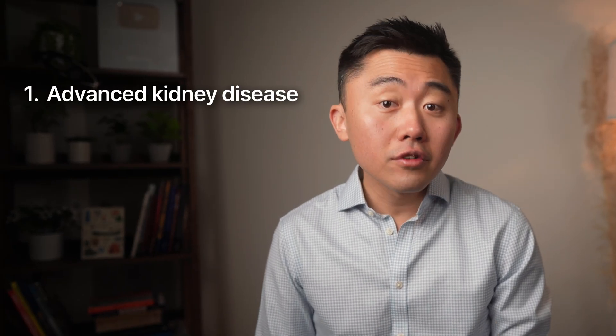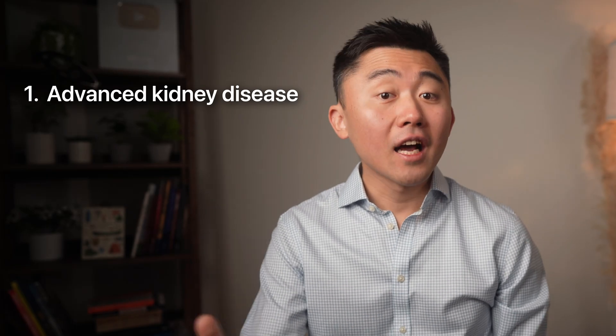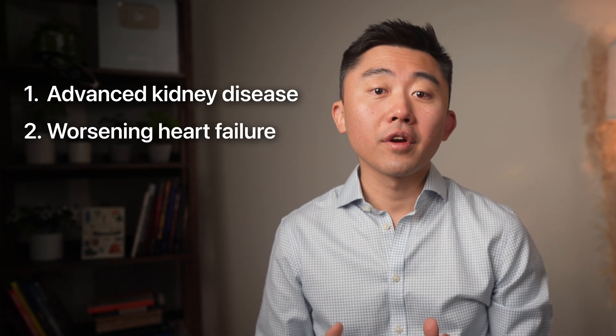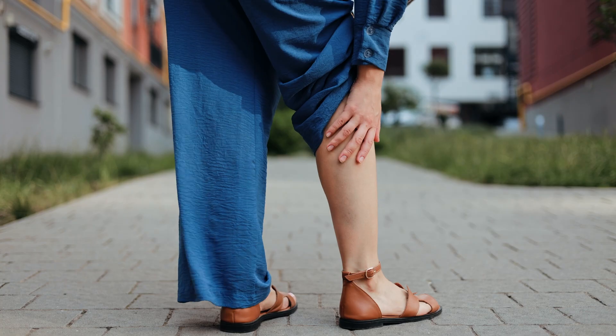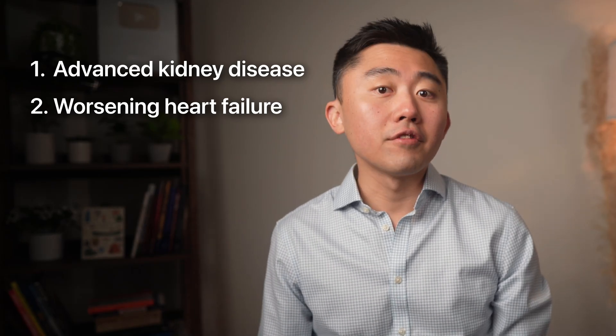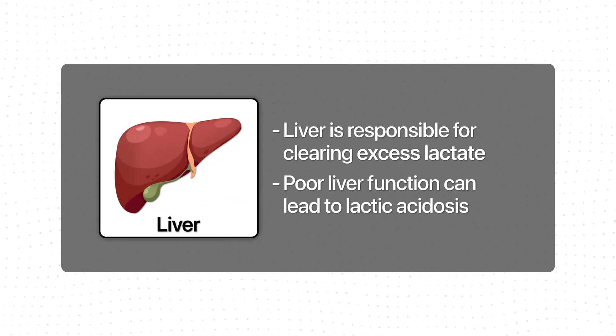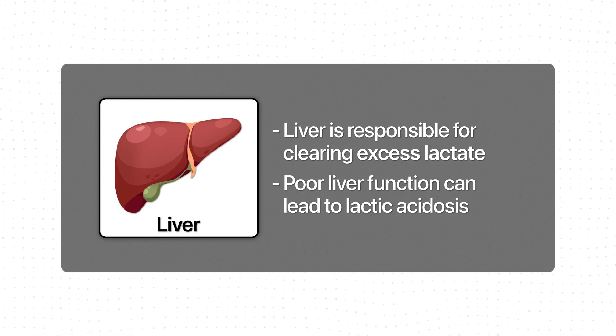You should not take metformin if you have advanced kidney disease. If you do have chronic kidney disease, your kidney function needs to be closely monitored while on metformin. You also have to stop taking metformin if you experience suddenly worsening or deteriorating heart failure — specifically the acute or sudden worsening that comes with leg swelling and shortness of breath. We should also stop metformin if you suffer from advanced or worsening liver disease, since the liver is responsible for clearing excess lactate that leads to lactic acidosis.